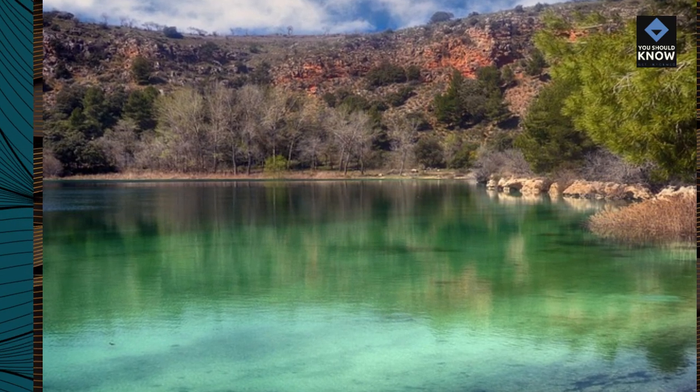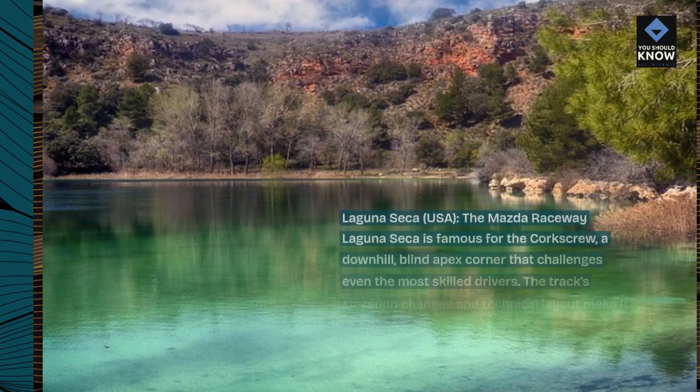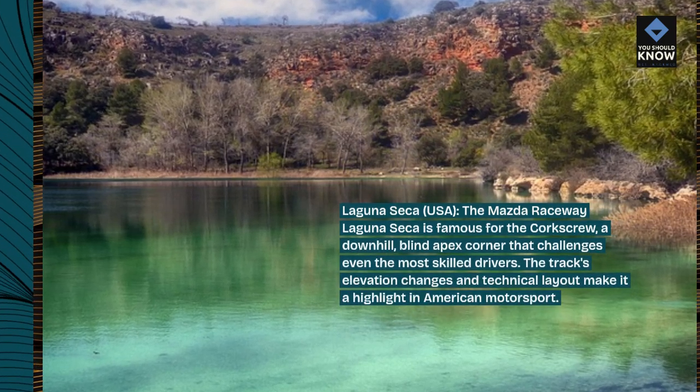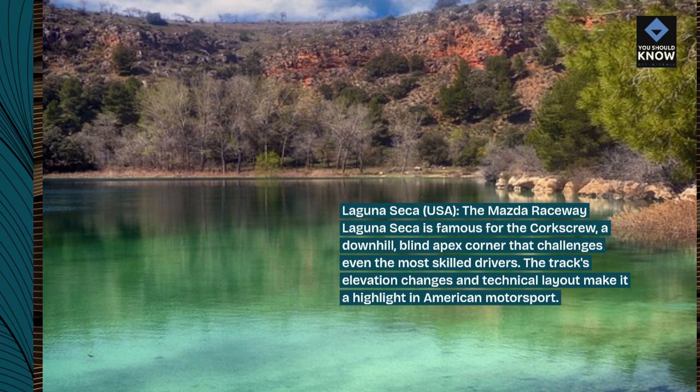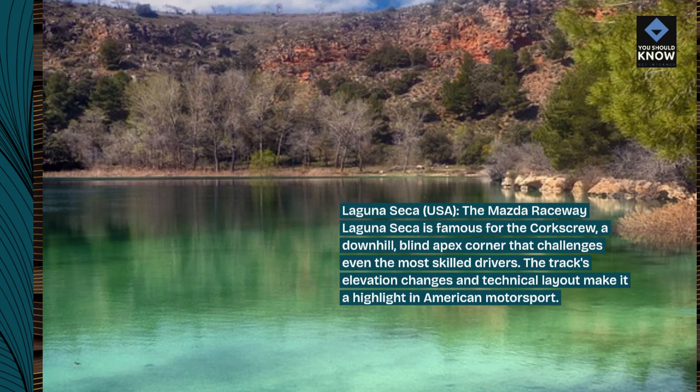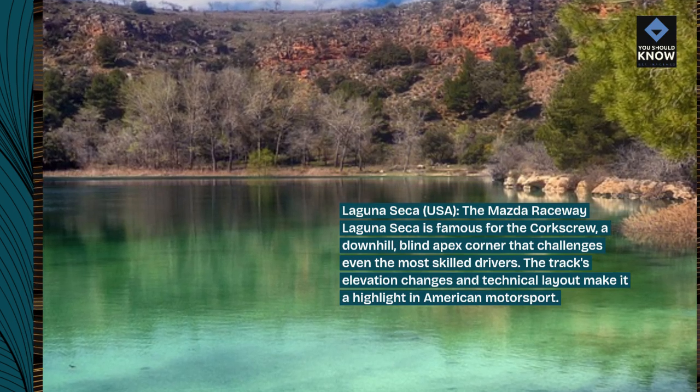Laguna Seca, USA. Mazda Raceway Laguna Seca is famous for the Corkscrew — a downhill, blind-apex corner that challenges even the most skilled drivers. The track's elevation changes and technical layout make it a highlight in American motorsport.